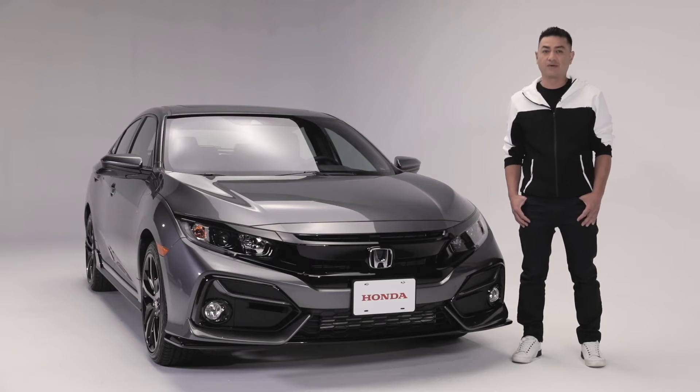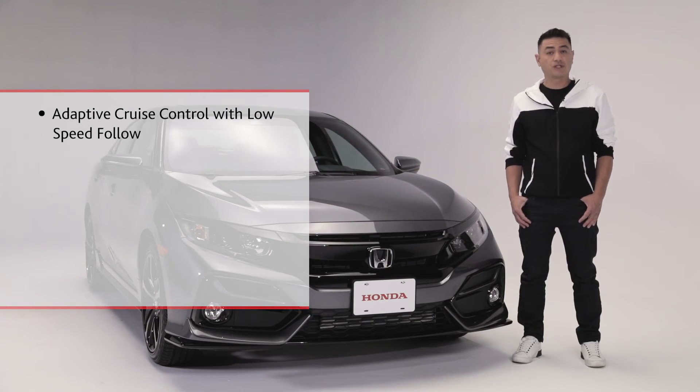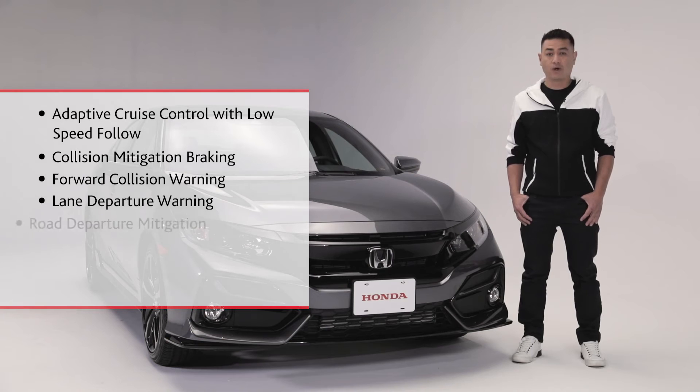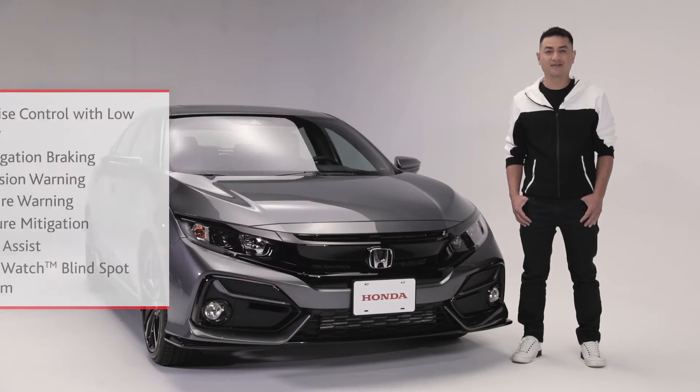Keeping you and your passengers safer on the road is the Honda Sensing Safety Suite, which includes adaptive cruise control with low-speed follow, collision mitigation braking, forward collision warning, lane departure warning, road departure mitigation, lane keeping assist, and Honda's lane watch blind spot display system.